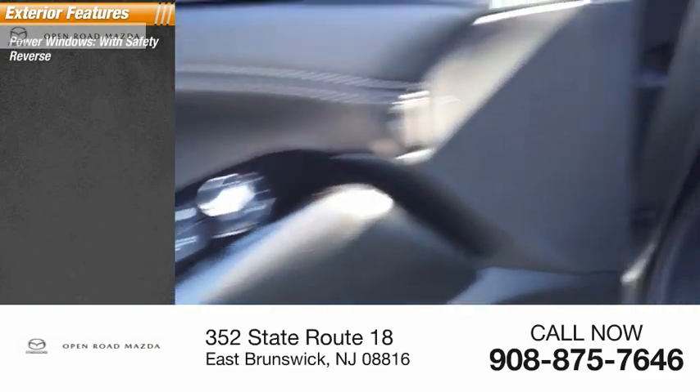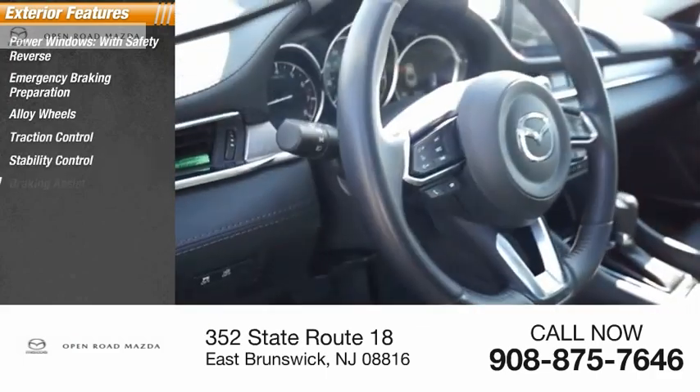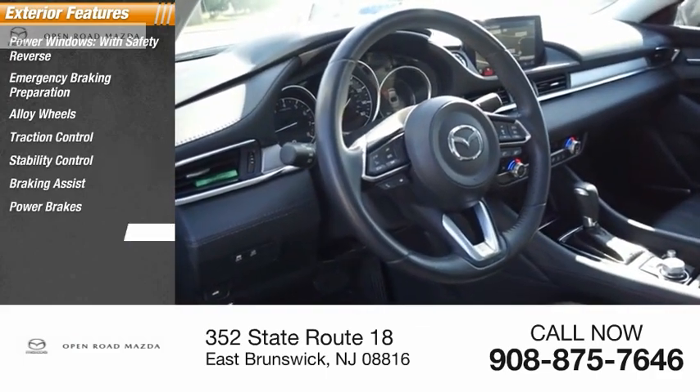Power windows with safety reverse, emergency braking preparation, alloy wheels, traction control, stability control, braking assist, power brakes, power sunroof.